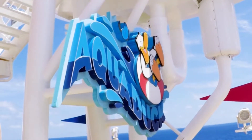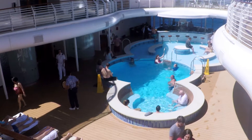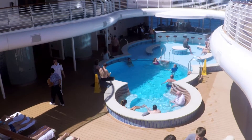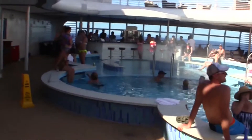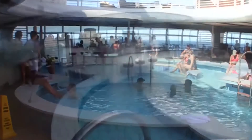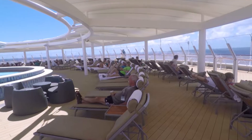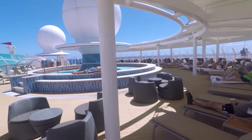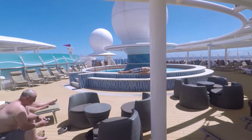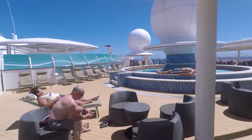The Dream and the Fantasy also have a large water slide not found on the Magic and the Wonder — the Aqueduct. The adult-only areas are also different on the two classes of ship. On the Dream and the Fantasy, the Quiet Cove pool includes a swim-up bar. Additionally, the Dream and the Fantasy have an extra adult-only area called Satellite Falls, located on the uppermost deck at the front of the ship.